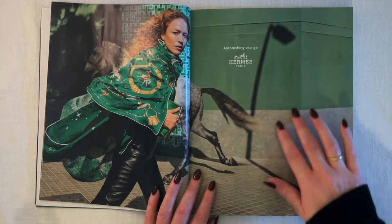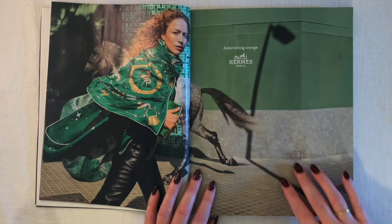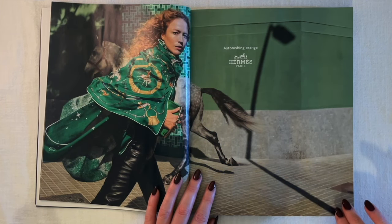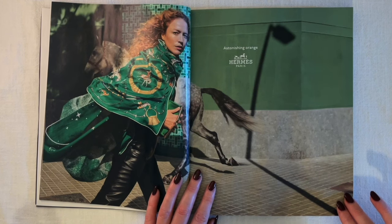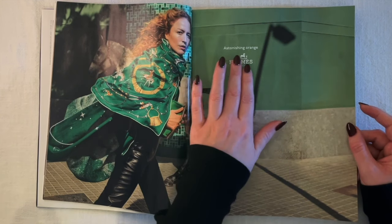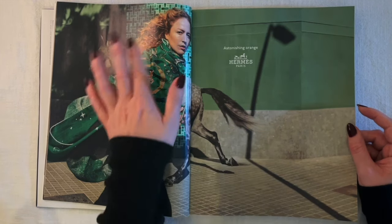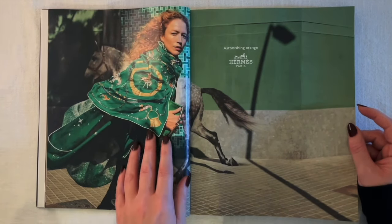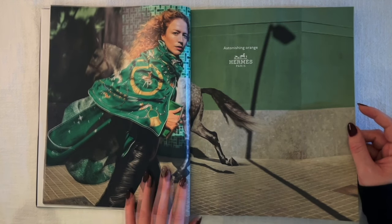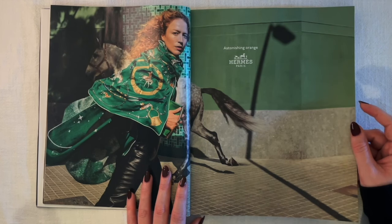An astonishing orange Hermès ad — a woman running as a horse runs the other way. She's on the move, flowy, with more natural-looking hair. I like these colors — the picture is mostly green but she has red/ginger hair, and orange is Hermès's color, so it's fun that they're showing the orange in just her hair.